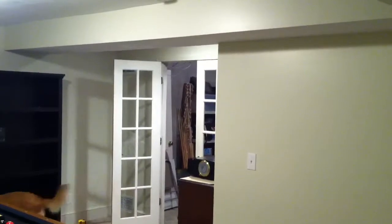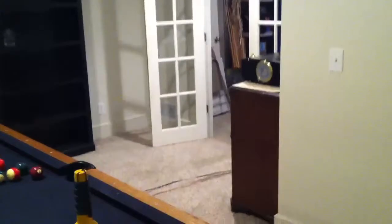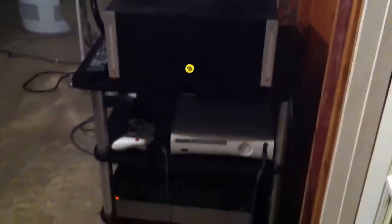The rear soffit is right there. Selling this pool table obviously here. The double doors lead to an unfinished storage area where I hope my equipment rack would go somewhere around here.